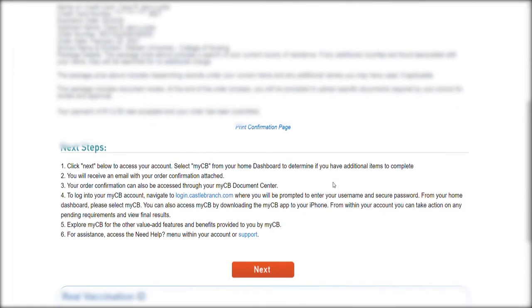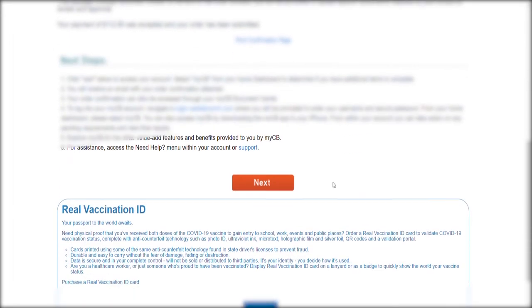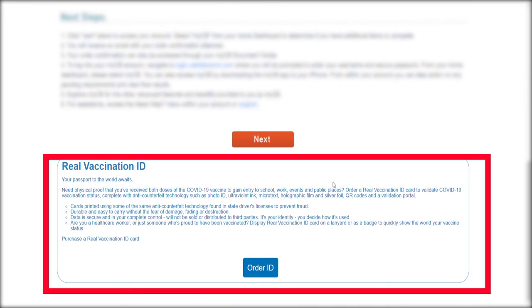This screen gives you an overview of everything, so review your order and click next to continue. I was surprised to see that they offer a payment plan — I really like this feature. It does come with an extra fee, but for some of us this can be really helpful. Kudos, Castle Branch. Click next to continue. The next screen gives you a final overview of your purchase.